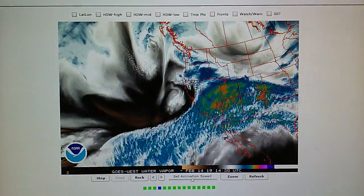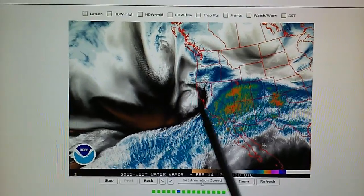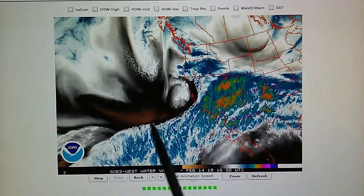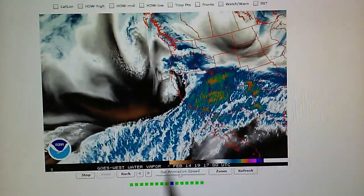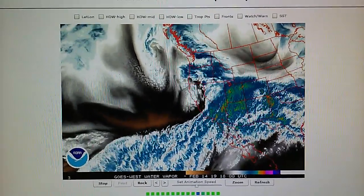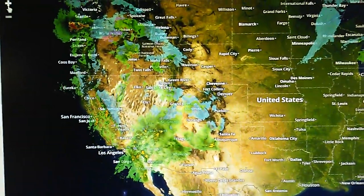Looking at the water vapor map for the Western US, you can see this low pressure system moving into Northern California. We also see a bow in the jet stream right here where a high pressure system is being installed. On the backside of this low we actually have two lows — one here and one here.